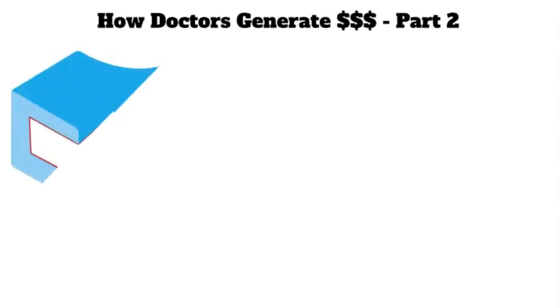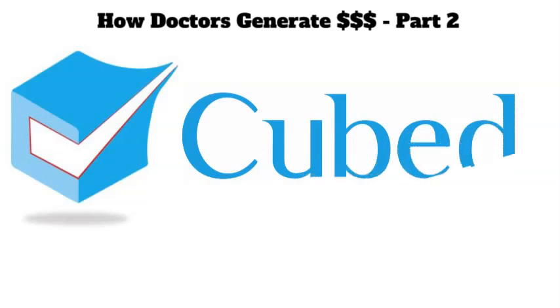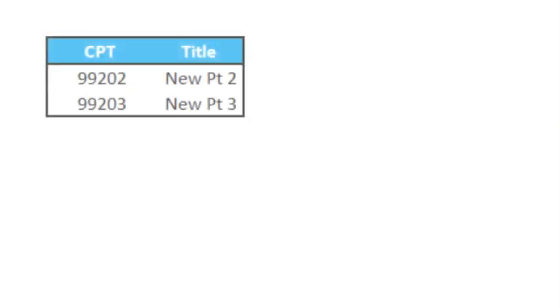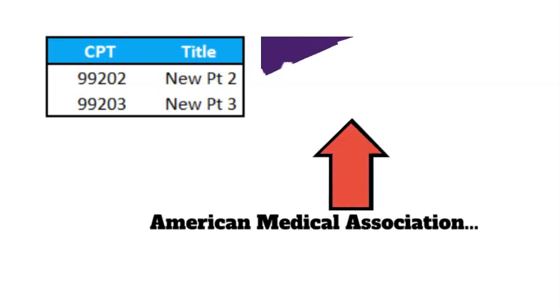In this video, we continue our discussion about how doctors make money. As we mentioned in Part 1, in your doctor's office, doctors usually bill your visit to insurance companies with a CPT code. CPT codes, or current procedural terminology codes, were created by and copyrighted by the American Medical Association.